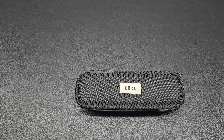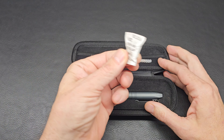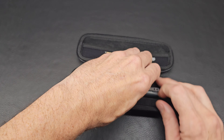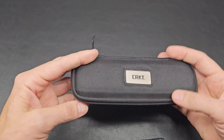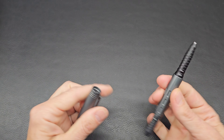And the main event right here — the CRKT titanium pen. It is not a knife, it is a pen. Nice zipper case, an extra refill so when the pen runs out of ink you're covered. Here it is — we have a CRKT titanium pen.